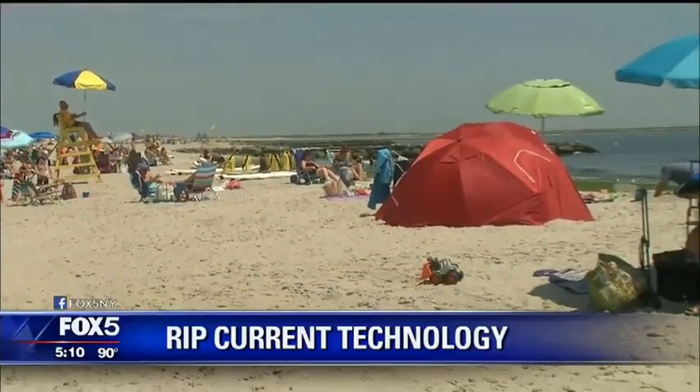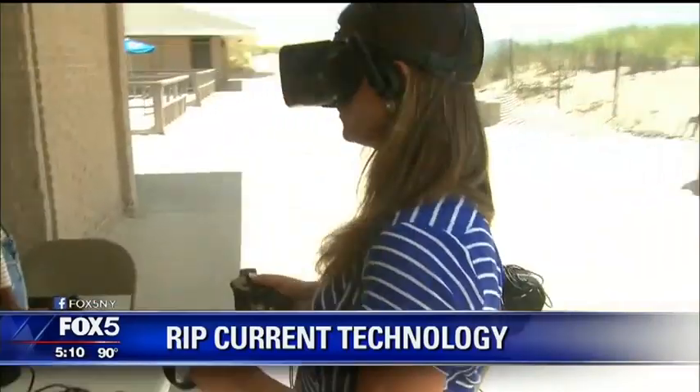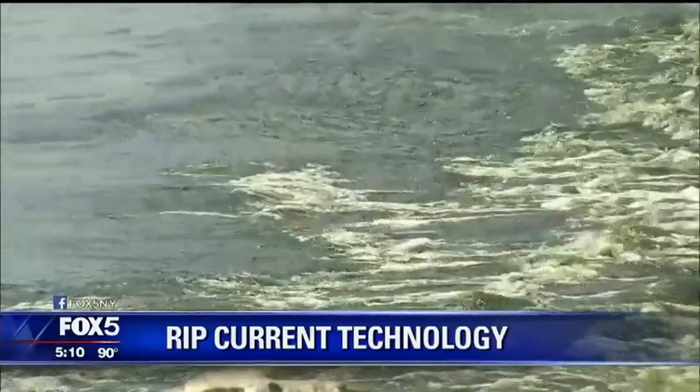As Long Islanders flocked to the shore this summer, Hofstra University is helping beachgoers, including myself, learn the basics of rip current safety before they get in the water.